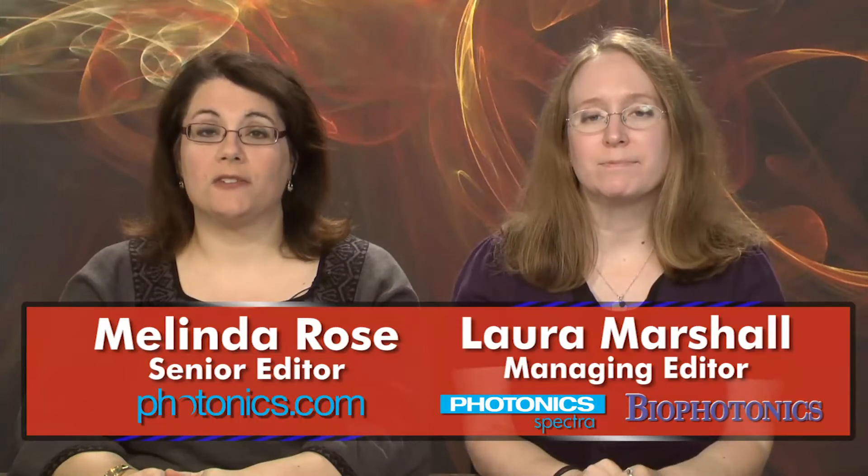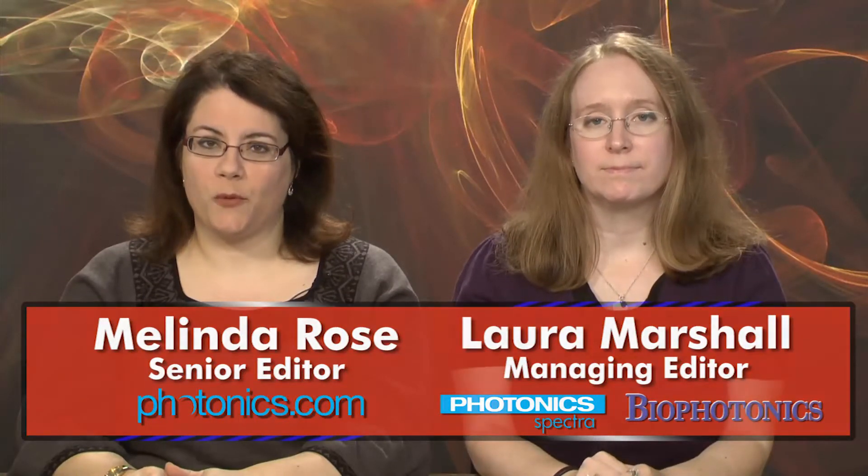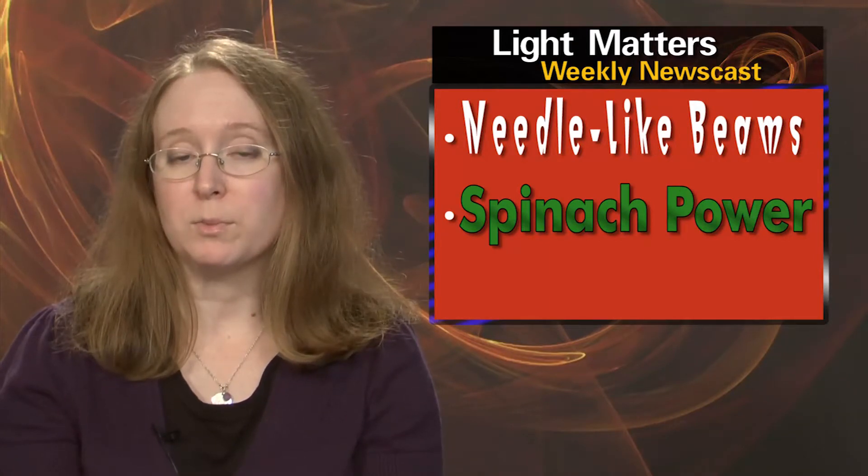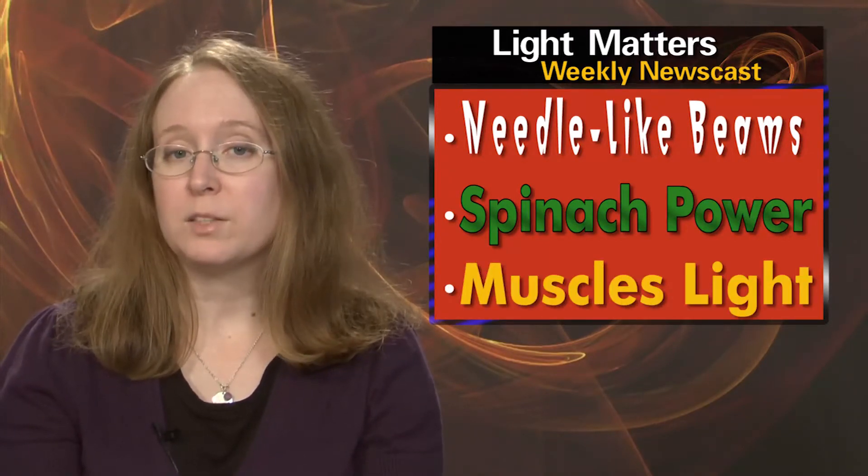Hello, I'm Laura Marshall and I'm Melinda Rose, and this is Light Matters for September 12th, 2012. On this week's show: a needle-like beam propagates for an unprecedented distance without spreading, Popeye's not the only one to get a power boost from spinach, and mussels get a light workout.